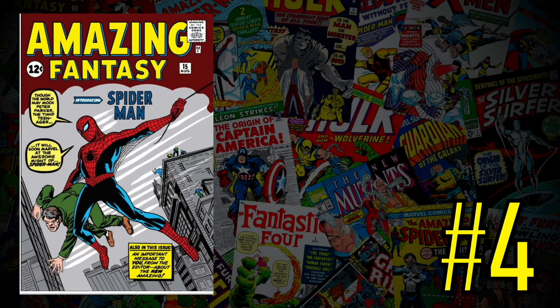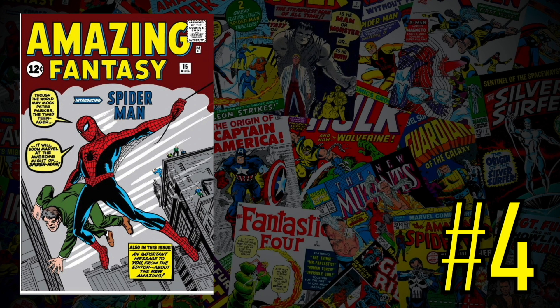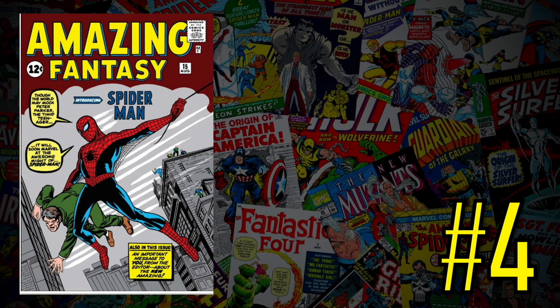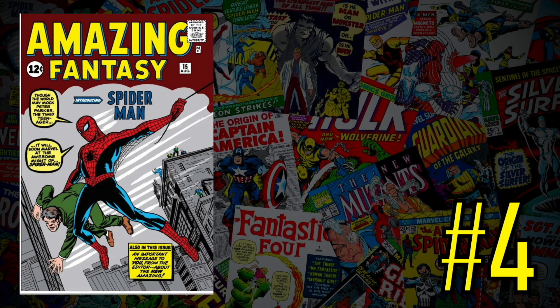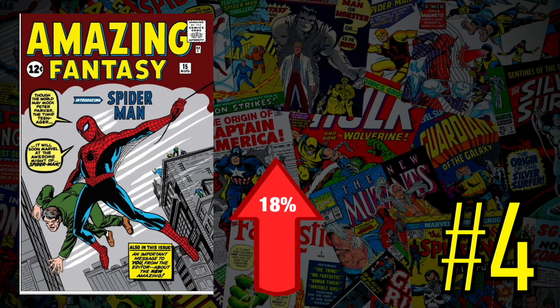At number four is the big king book of them all — Amazing Fantasy 15, the first appearance of Spider-Man, Aunt May, Uncle Ben, and Flash Thompson. Spider-Man: No Way Home has been driving up everything Spider-Man. A CGC 7.0 record sale recently sold for $241,500, up 18% since November. I'm always a buyer of this book — I've owned it multiple times. If you can afford a copy, I highly suggest picking one up even if you have to sell other big-ticket books. This book will always keep going up.